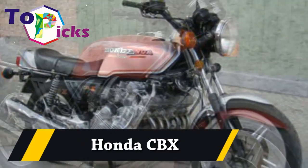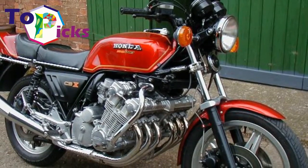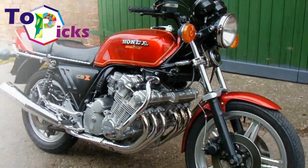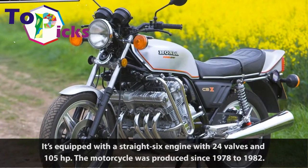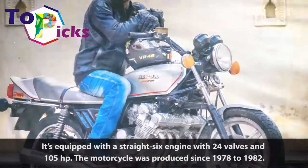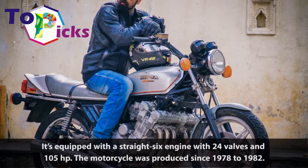Honda CBX. It's equipped with a straight-six engine with 24 valves and 105 HP. The motorcycle was produced from 1978 to 1982.